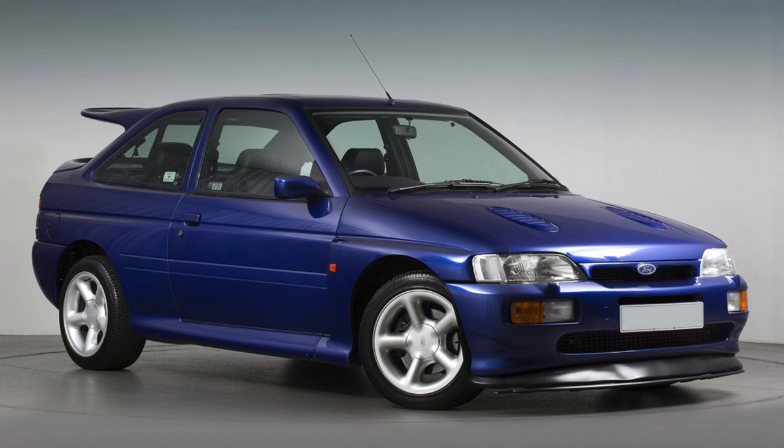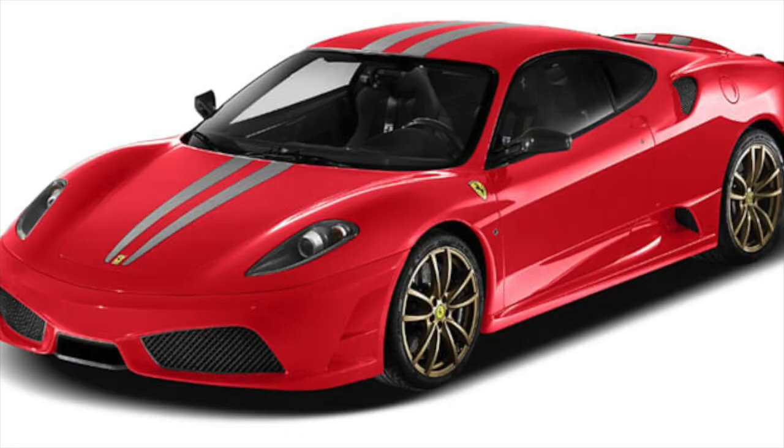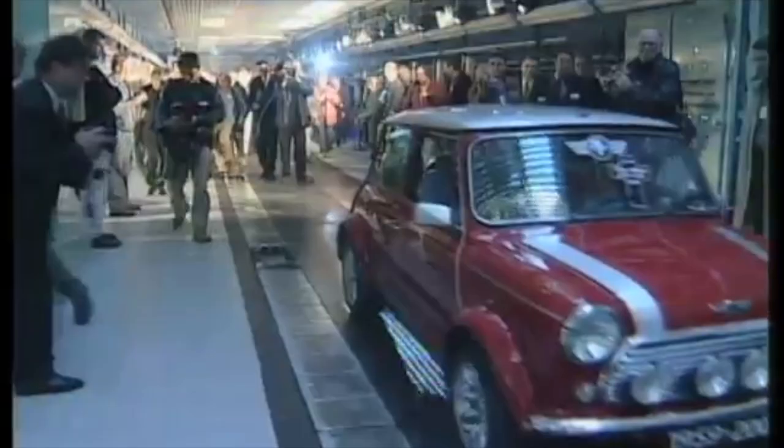It came from the hands of Frank Stephenson. Stephenson is known for some amazing designs, including the Ford Escort RS Cosworth, the first BMW X5, the Ferrari F430, and a long list of McLaren models. The design evolved, and by 1999 it was finalized.